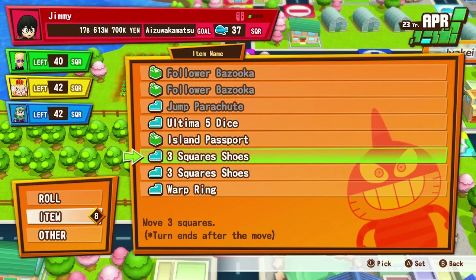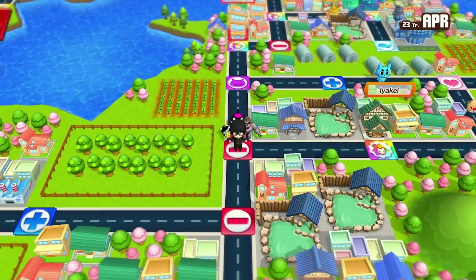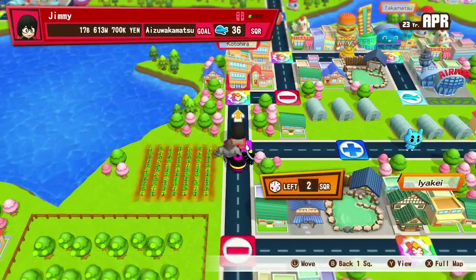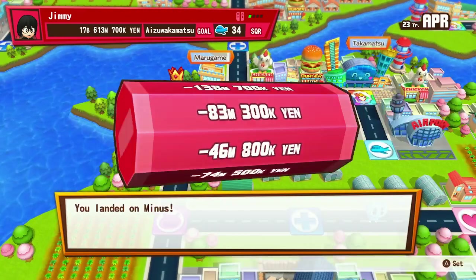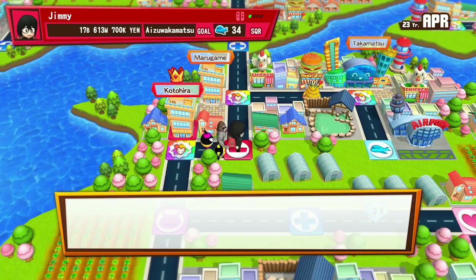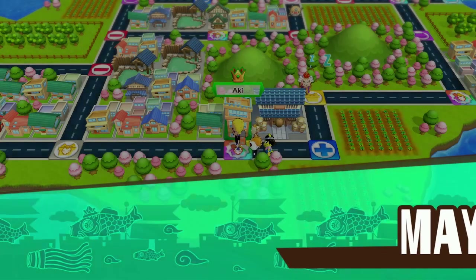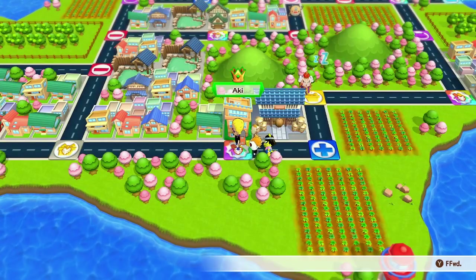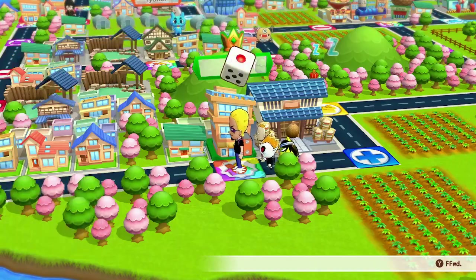Frontierland: Pirates' Lair on Tom Sawyer Island, the Mark Twain Riverboat, Sailing Ship Columbia, and the Big Thunder Mountain Railroad. Dining is the River Belle Terrace, Stage Door Cafe, the Golden Horseshoe, Rancho del Zocalo Restaurante, and Ship to Shore Marketplace. Then Fantasyland.